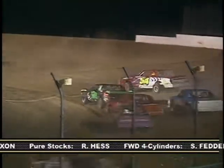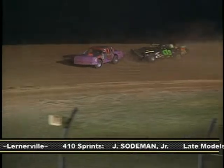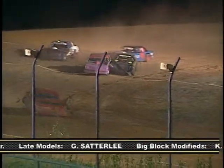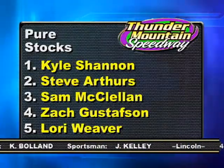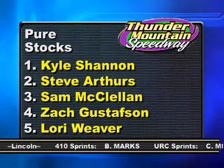Lindemuth would eventually park the 54 car. With a couple of laps to go, Chad Ramsey is challenging Joyner for second place, but just as he gets the position, he loses the handle in turns three and four, collecting Joyner and allowing Arthurs to take over second. Shannon would hold on for the win, followed by Arthurs, McClellan, Zach Gustafson, and Lori Weaver.